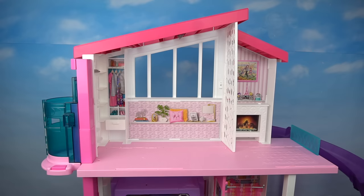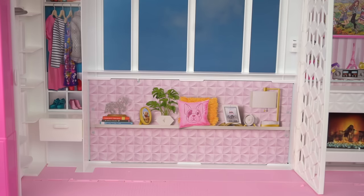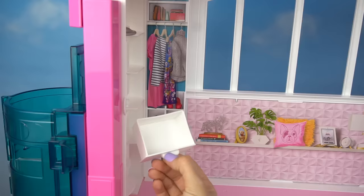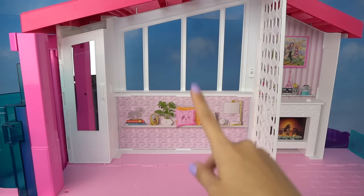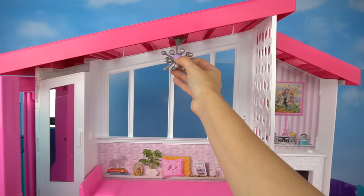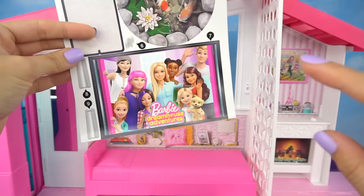Now we can look at Barbie's bedroom and office — I removed the railings so you guys could get a better view. Here we have a floating shelf with some of Barbie's essentials: some books and an iPad. Right over here we have Barbie's closet — it has a little drawer, great for storage, and more storage space with a door that has a mirror. For this room we have a pink bed and a really cool lamp. The dollhouse also came with a TV and a picture of Barbie Dreamhouse Adventures.